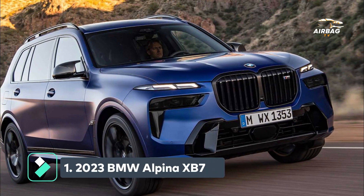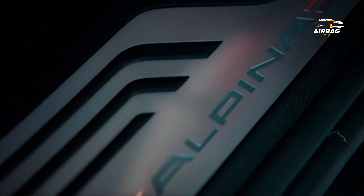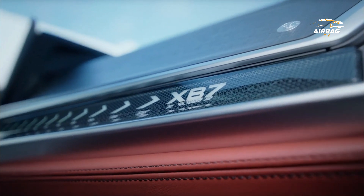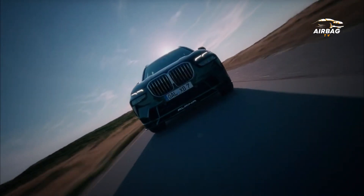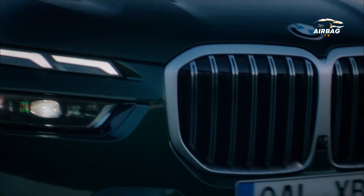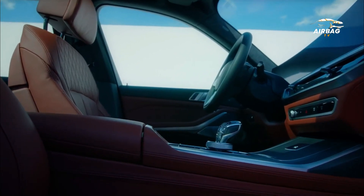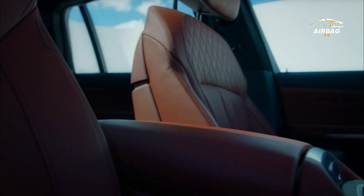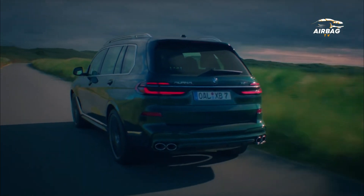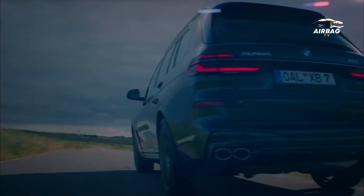The Alpina XB7's hybridization setup delivers 630 horsepower and 590 pound-feet of torque. Starting from the 2023 model year, the BMW Alpina XB7 enjoys several advantages, including a futuristic design and improved driving assistance systems. The XB7 is powered by a mild-hybrid 4.4-litre twin-turbo V8 paired to an 8-speed automatic with two turbochargers and a 48-volt electric motor.